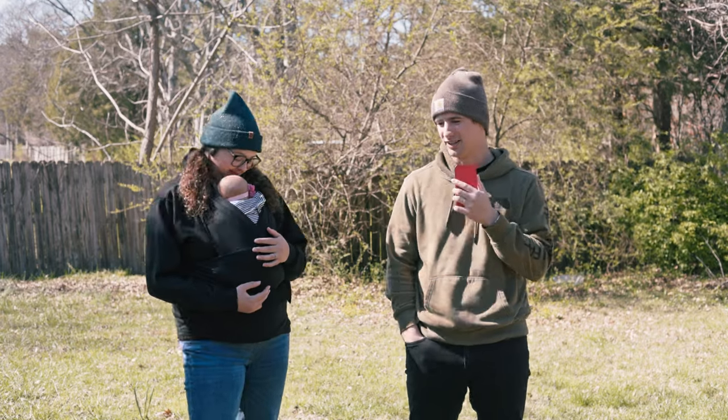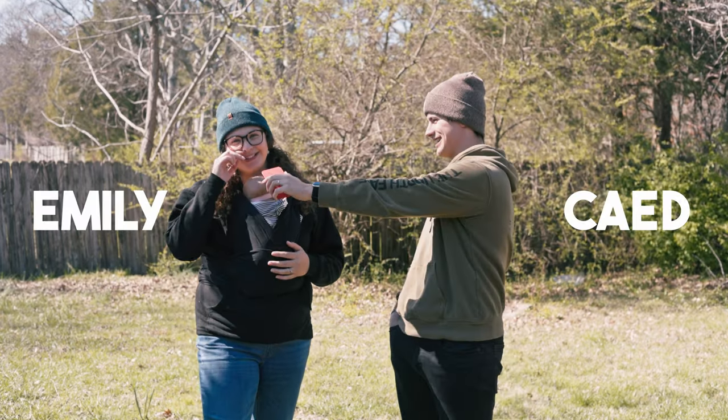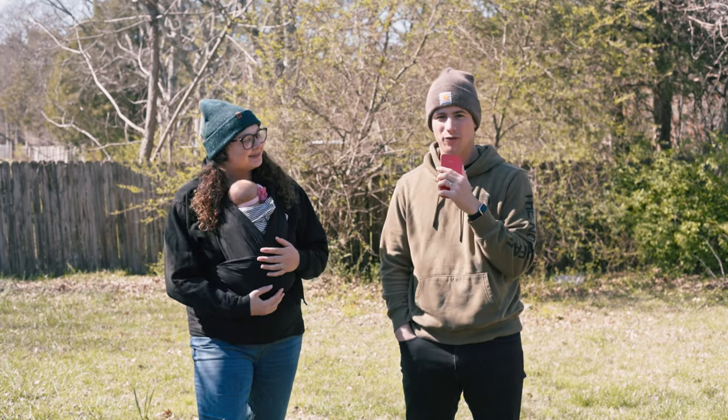I never know how to start these things. I'm Cade. And I'm Emily. And today we're going to show you our new favorite tent.